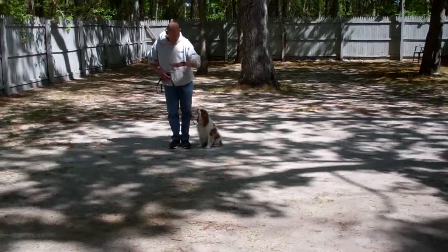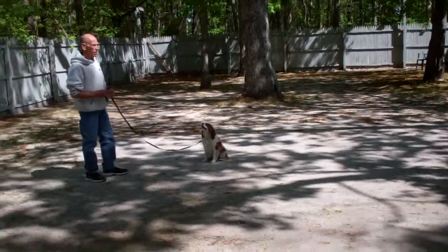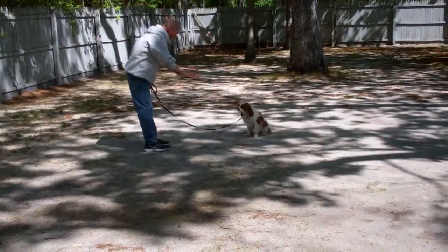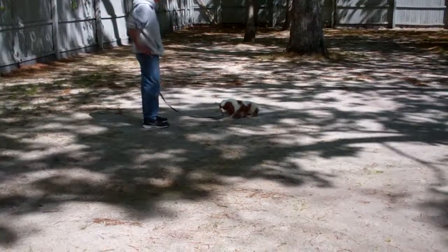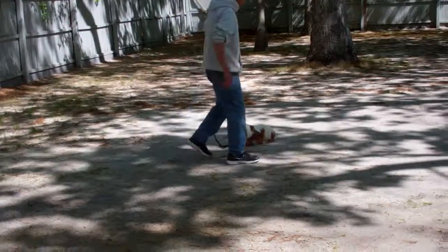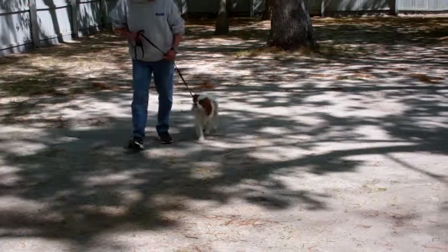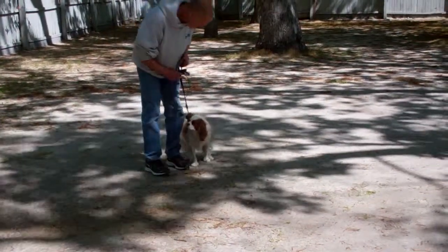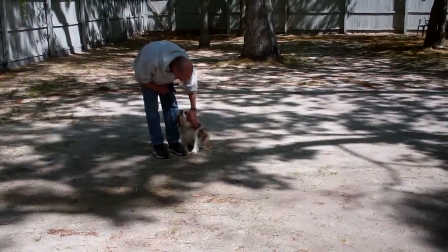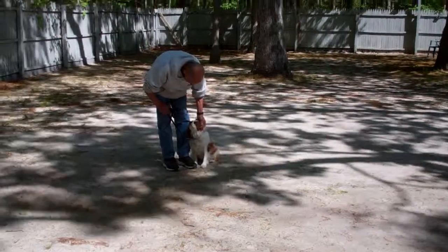The last exercise we're going to demonstrate with Jackson is the down from a distance. You leave him in a sit stay and turn to face your dog — this is the only time that you use your right hand to give the command. You give him the down command from a distance. That was perfectly done. We have now demonstrated all of Jackson's formal obedience commands. We have so enjoyed having you guys — they're sweet dogs, they've done a great job, and they've been a pleasure to take care of. Thank you for choosing Nora's Dog Training Company.